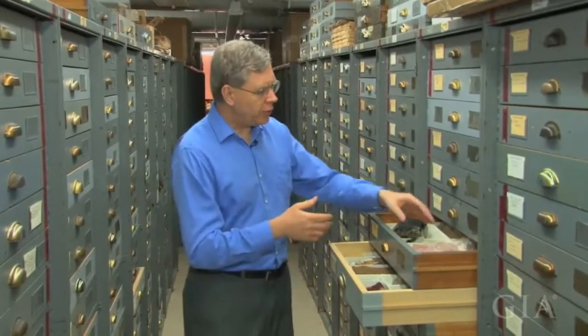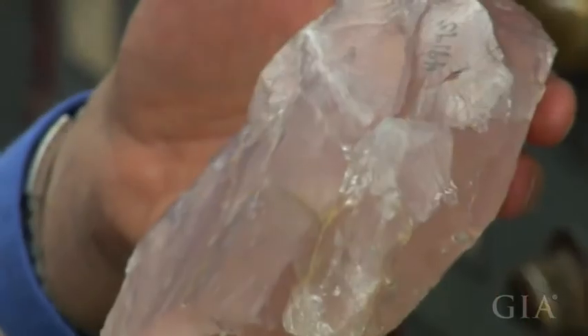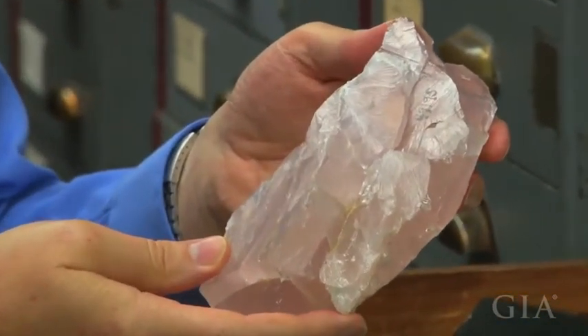A specimen like this being studied today will still be around here tens of years, hundreds of years, maybe thousands of years from now. So scientists can always come back, restudy the same specimen, look at it. So it becomes kind of the standard mineral collection for the scientific community. And it's this long-term accessibility to the scientific community that really makes this collection as valuable as it is.